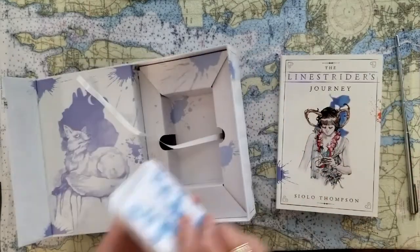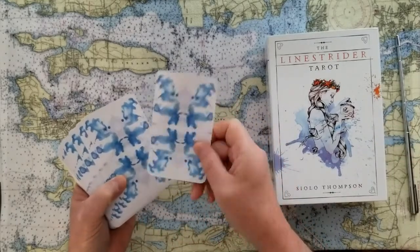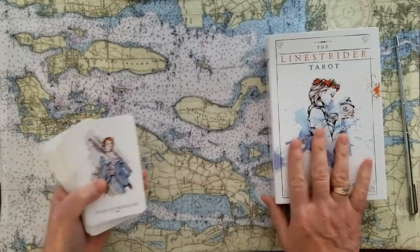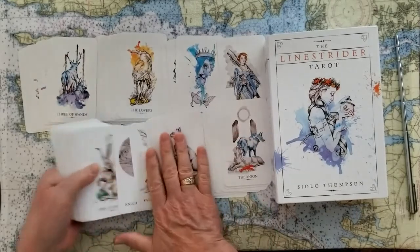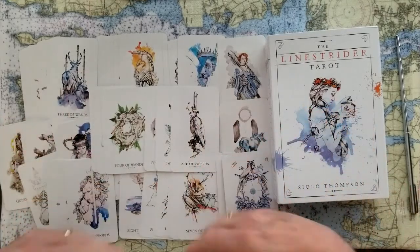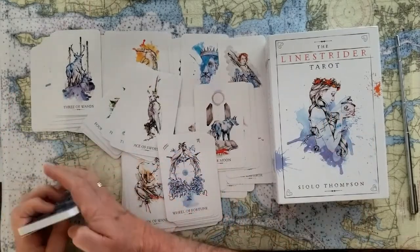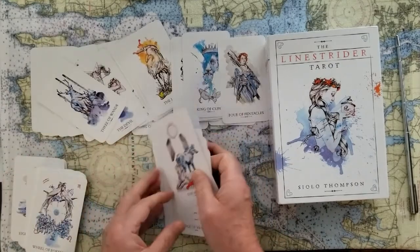The cards themselves are also pretty amazing. They're a gentle spirit and good quality — stiff, slick, but they don't cause a problem and shuffle really well. They're very easy to interpret because each card really tells you right there what's on it. You start to wonder why she chose this animal for this particular divination. I lay them all out so you have a chance to look at more cards than a reader typically pulls out.